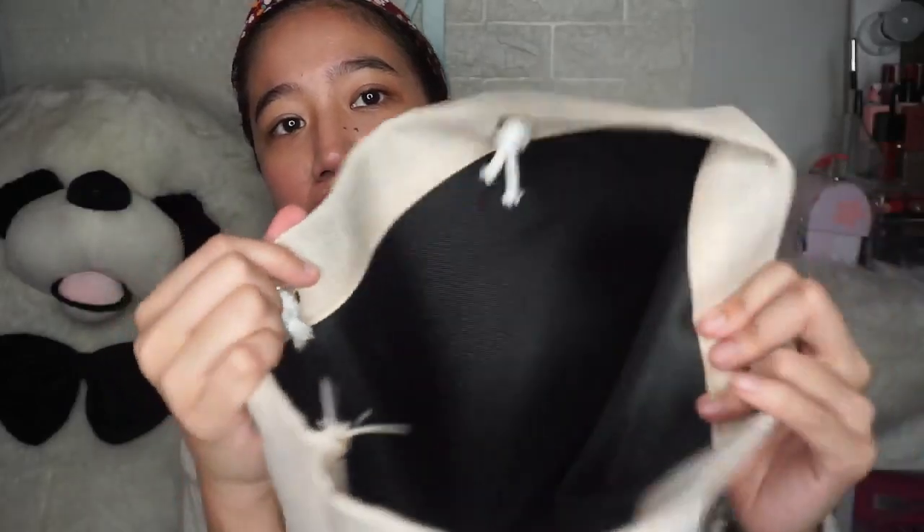Yung mga nakukuha ko talaga minsan sa PR, for example, this one — this is from Watson's, 'Share the Sun.' Nakalagay Watson's. It's a beach bag na waterproof yung lining. Super, ginamit ko ito nung nag-beach ako. Ito yung tala ko.